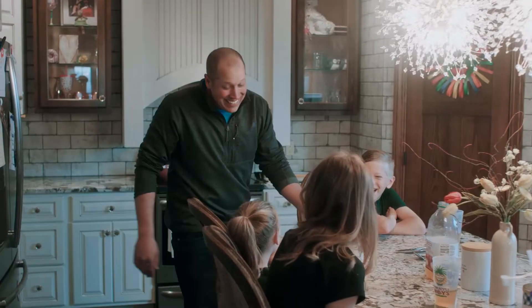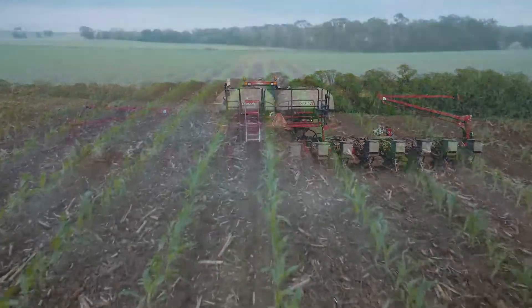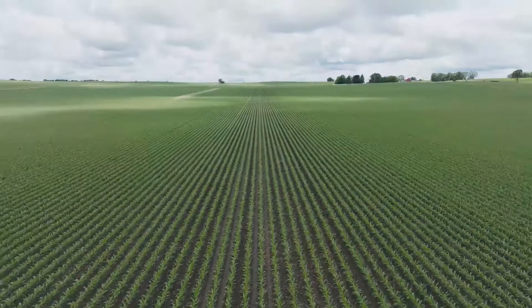It's kind of like raising kids — you're never done worrying. There's a lot of different things that those treatments are doing to help protect that seed, and it's just amazing to see some of the conditions that corn can go through and then come up.